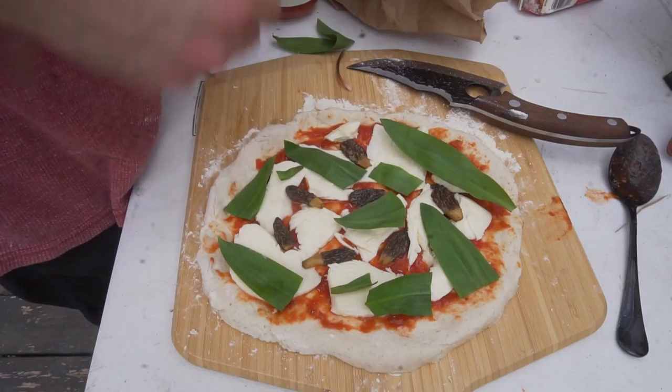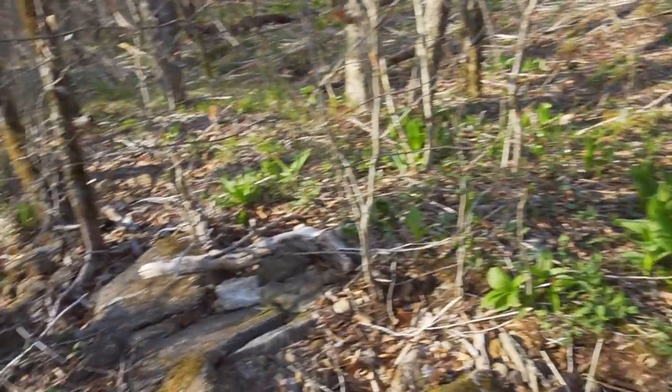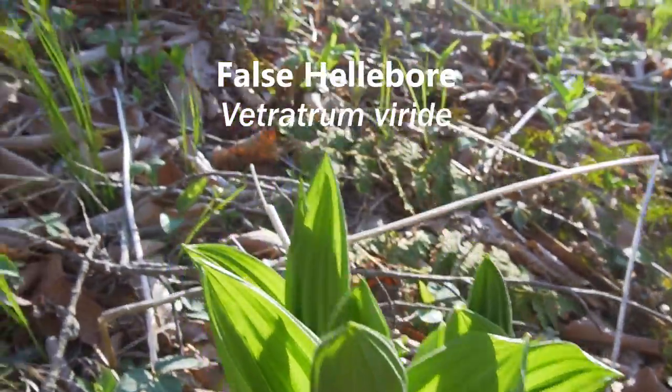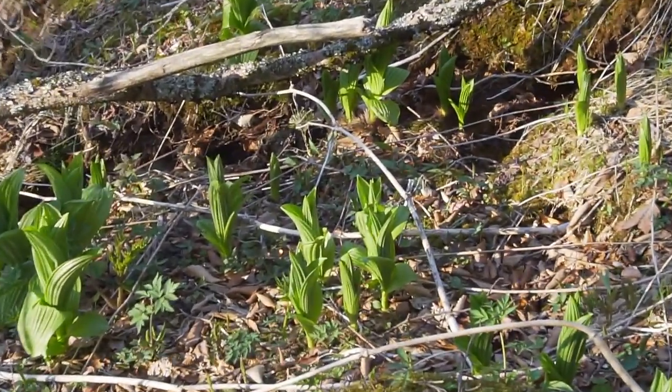Ramps can be eaten raw, but I find they're best when cooked just slightly. They can be pickled, cooked with eggs, pasta, and even pizza — but if you eat them, you will be smelling for days. In damp regions, ramps can form close to a toxic lookalike: false hellebore. False hellebore has a similar structure to cabbage, with ridges called parallel veins that are much more distinguished than the ramp's little wrinkles. You also want to distinguish ramps from other poisonous lookalikes like lily of the valley.